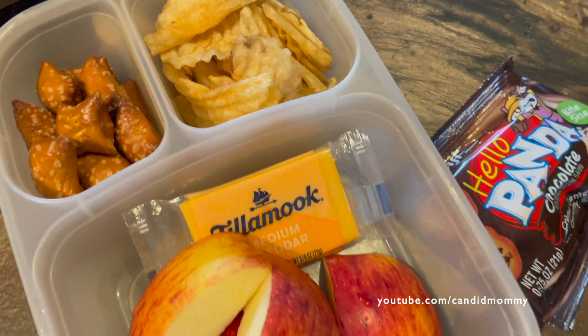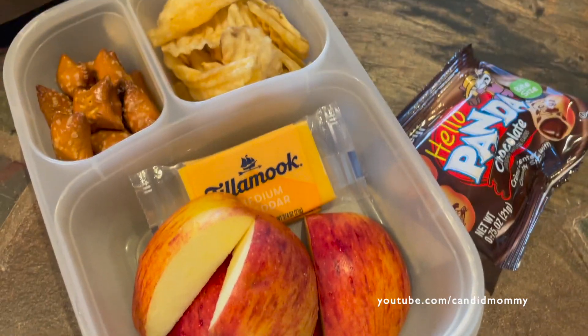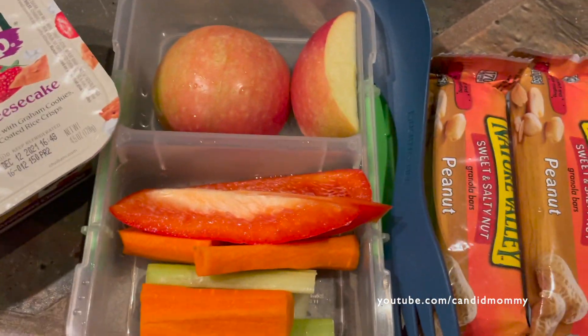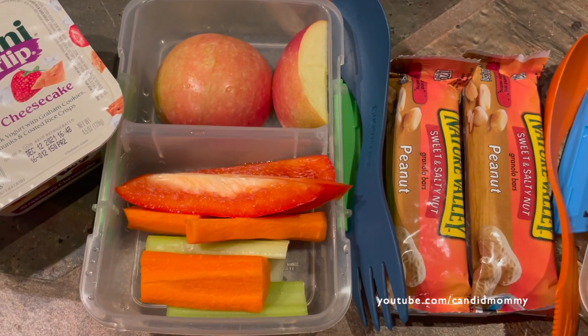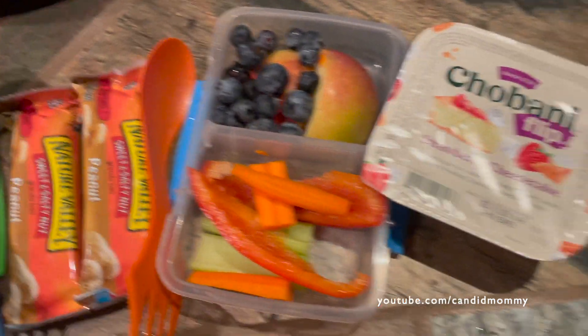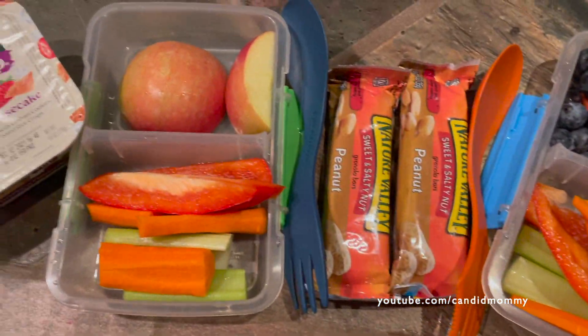Here's the lunches. We have in the boys' lunches today — they've each got a yogurt along with apples. No cucumber today. We've got carrots, celery, and bell pepper, and a granola bar.